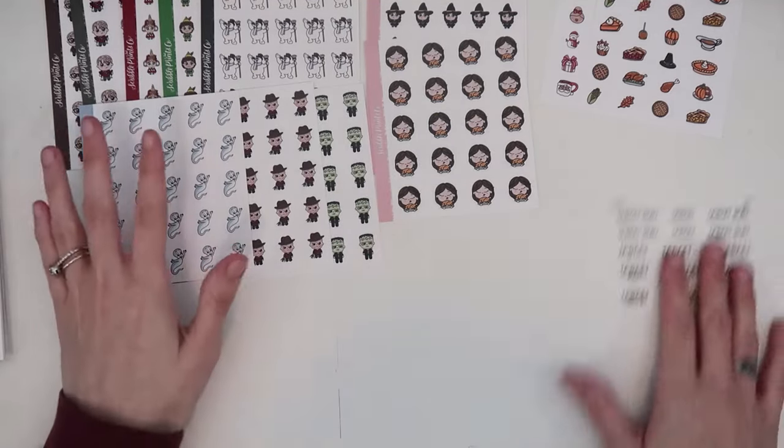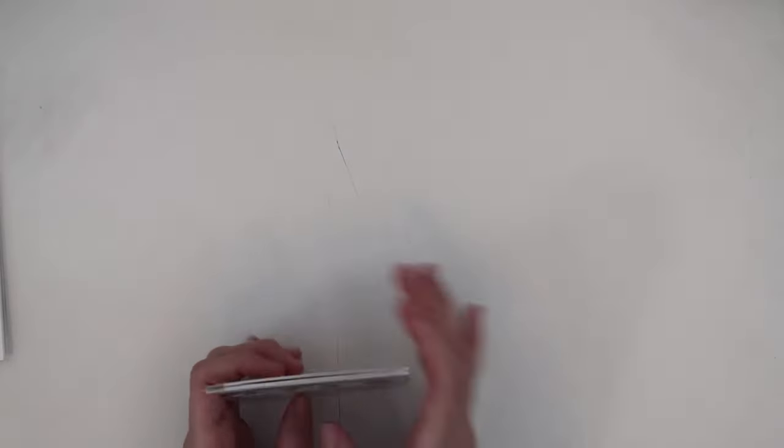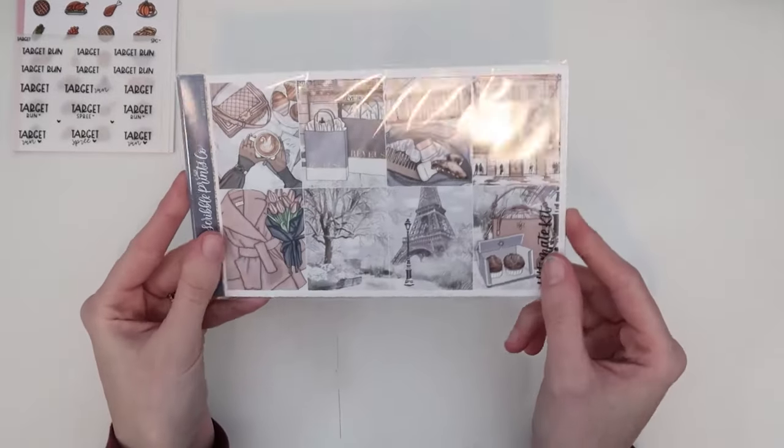That's all the extras I have to put away — they look so cute, a nice little stack. Then I have three kits, probably all getting slotted in for January, though I'm a little iffy on one. First we have Winter Kisses.